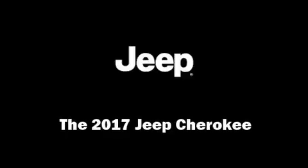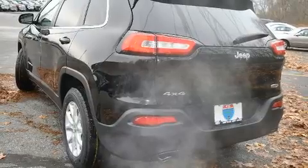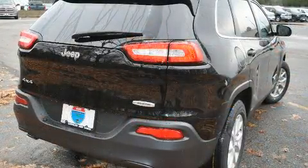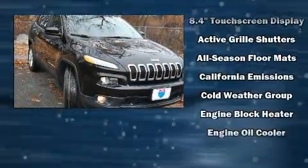Step into the 2017 Jeep Cherokee. Smooth gear shifts are achieved thanks to the 2.4-liter four-cylinder engine, and for added security, dynamic stability control supplements the drivetrain. Four-wheel drive allows you to go places you've only imagined.